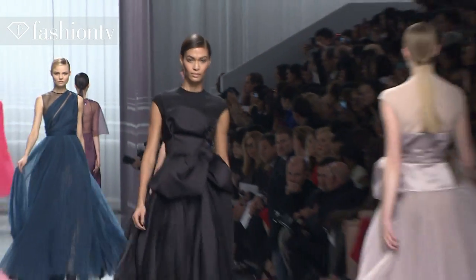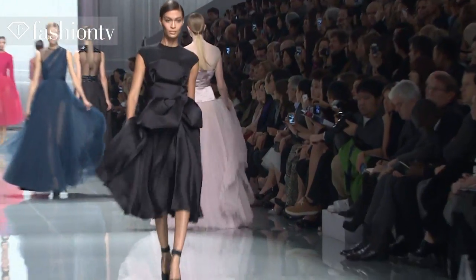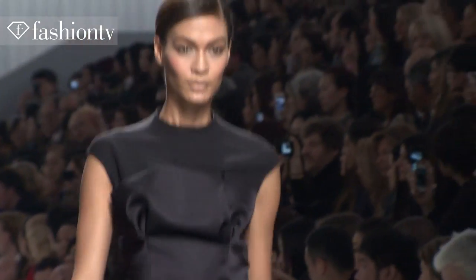I'm wearing a black, beautiful dress that is pleated, and it's like below the knee. It's so beautiful and elegant and very classy. Very Dior with a kind of bow by the bust area. Wonderful.